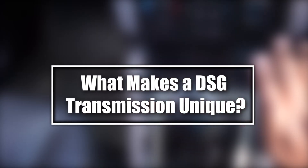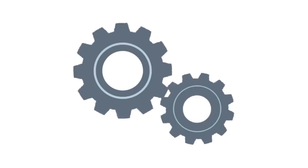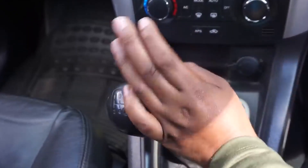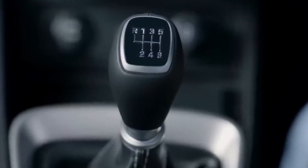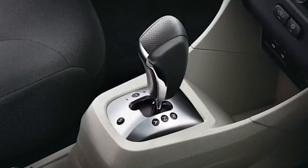What makes a DSG transmission unique? The DSG transmission stands out due to its dual-clutch system, offering the smoothness of an automatic and the control of a manual gearbox. With its ability to pre-select gears, it provides faster shifts and improved efficiency. But what's really happening under the hood?